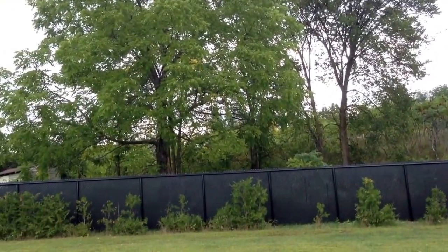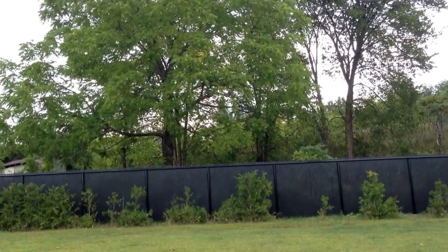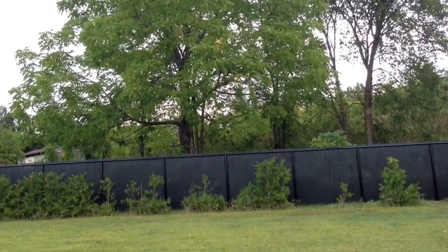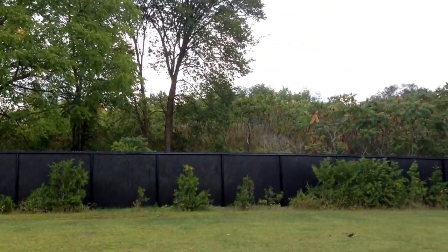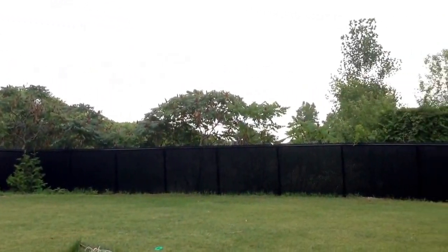We have some empty spaces in the back there, but my boyfriend is going to be building a huge skateboard ramp there to fill up the empty holes. No neighbors at the back — we are lucky.